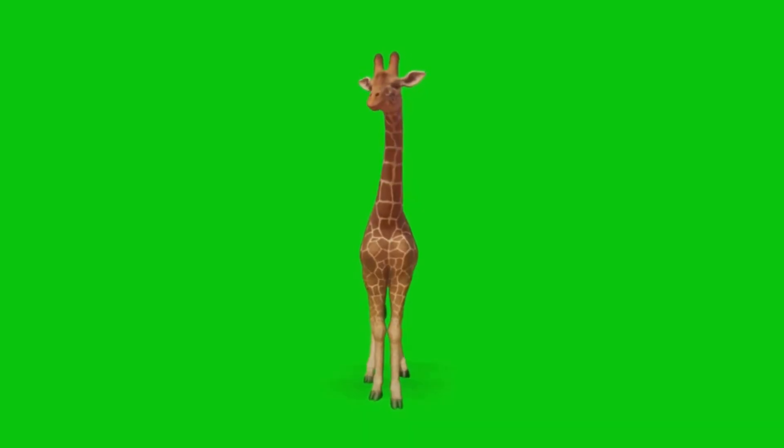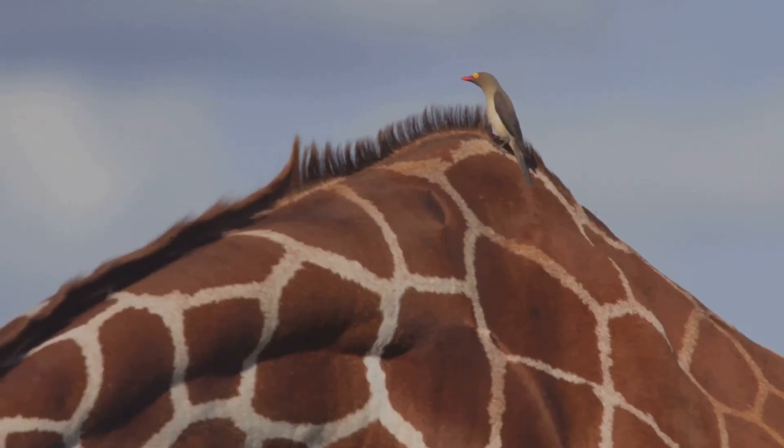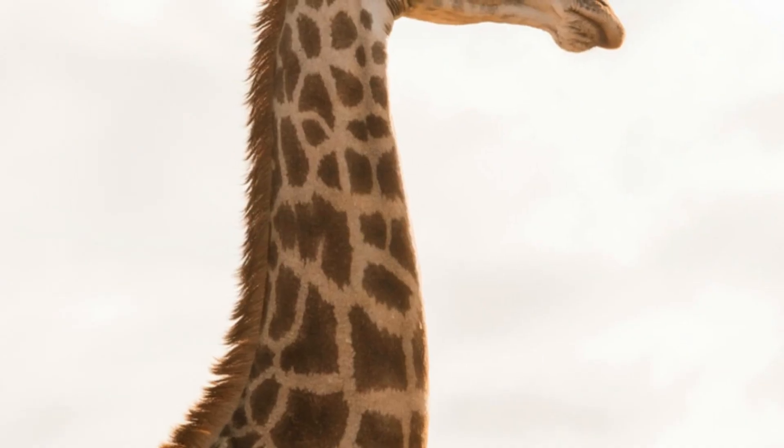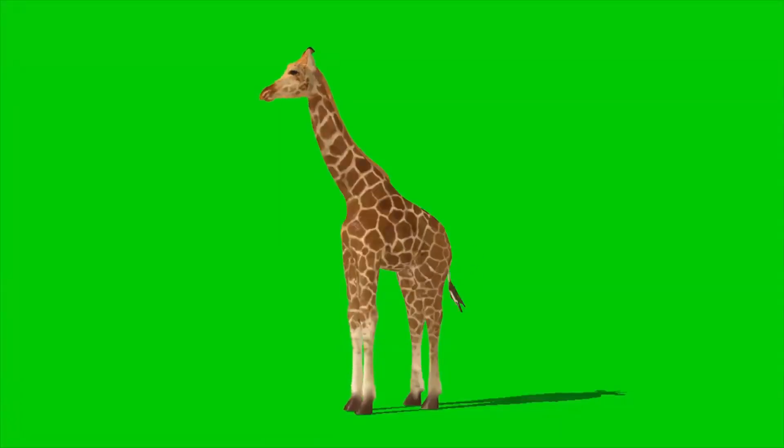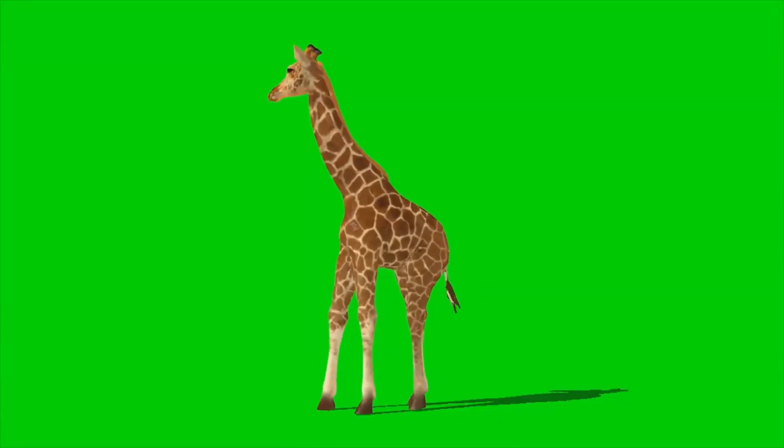Giraffes like to hang out in loose groups called towers. We stand tall together. Those long necks help us see far. Ready for giraffe fun facts? Let's go! Giraffes can be as tall as a house, up to 18 feet.